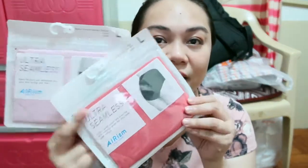Tapos bumili ako ng dalawang ultra seamless na panty. In the color green, tapos meron akong color na pink, tapos I have the red. Tatlo siya. This one I think it's 290, kasi parang nasa seal.